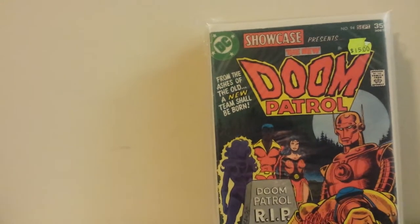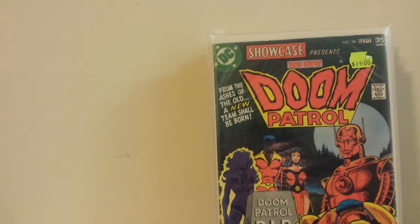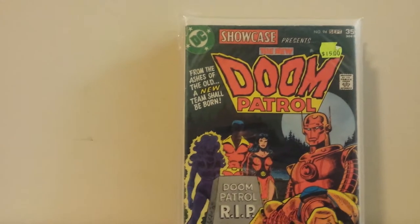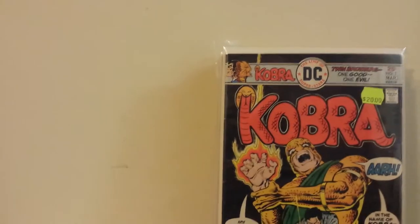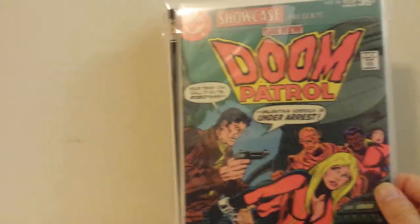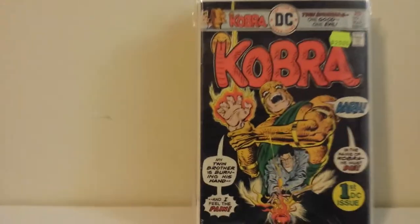I already have a Near Mint copy of Showcase number 94, which is the intro of the new Doom Patrol. This one's pretty banged up, but I got 94, 95, and 96 for $7.50. I really just got them for the other two because I had the first part but needed these.